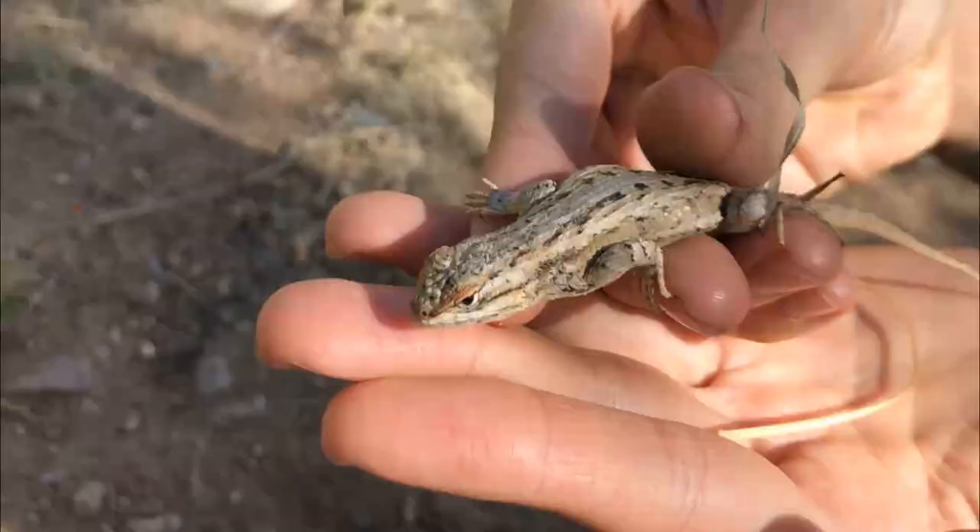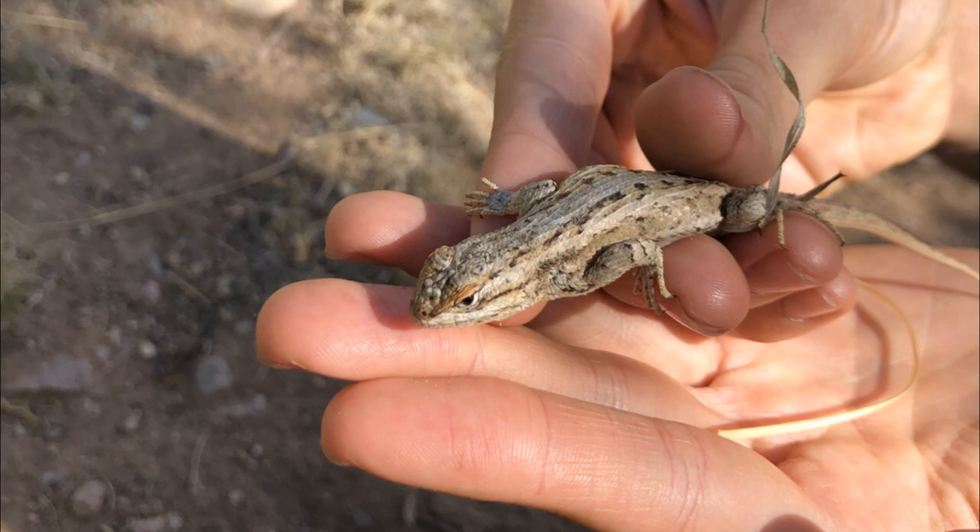Look at that. Unfortunately, this was the only photo we managed to get of this guy because I'm a klutz, and when these guys decide to spasm when you're not expecting it, it's really easy for them to jump out of your hands and run away. Luckily, it's not the only one that we found, but we'll get to that in a second.